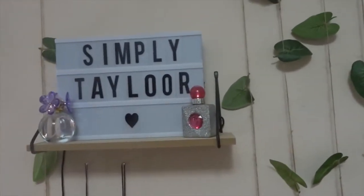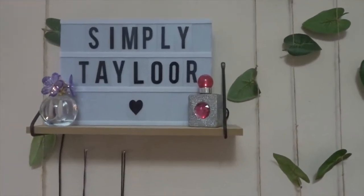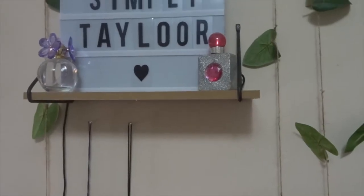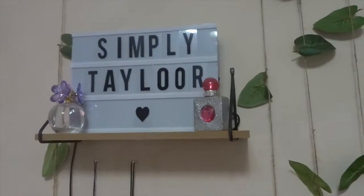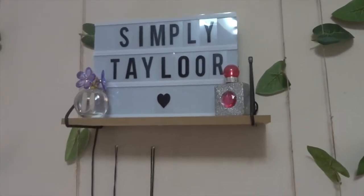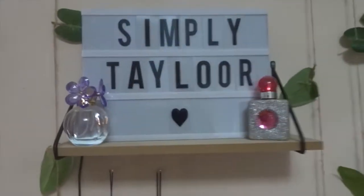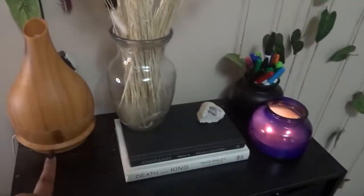Right here I changed the board, and it actually lights up as well. And just the bottles, of course.